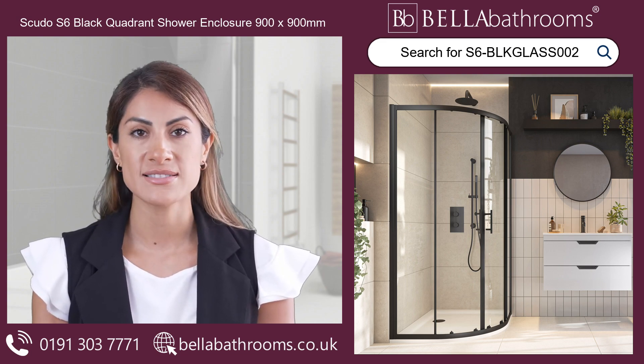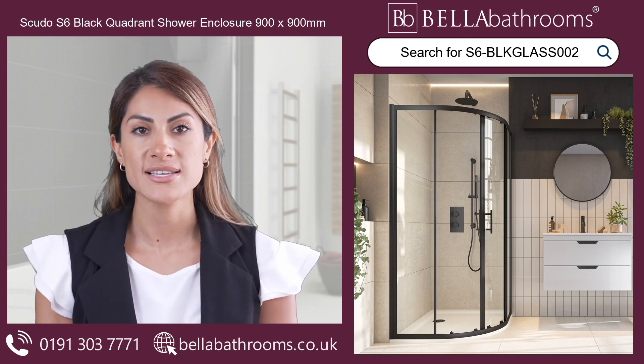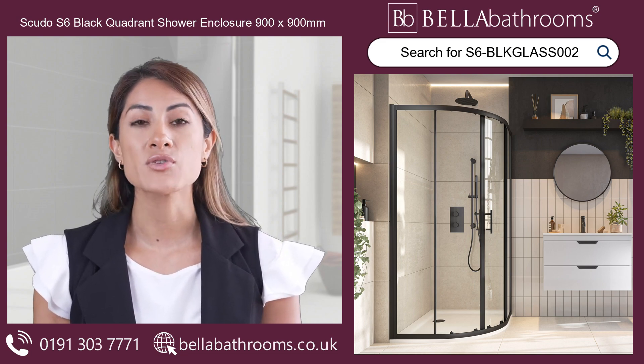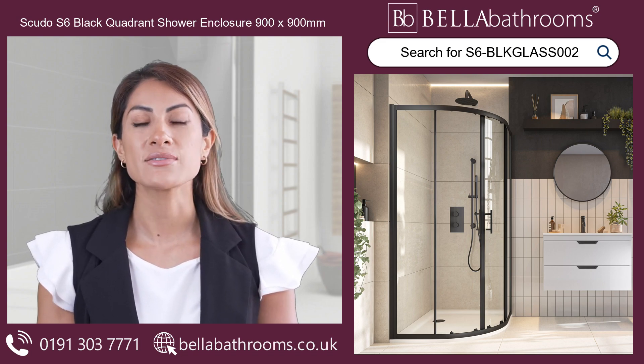The quadrant design is beneficial for maximising bathroom layout by allowing for space-saving corner placement. This black shower enclosure is not only visually appealing, but it also works well with its twin sliding doors, which provide simple access and flawless operation.